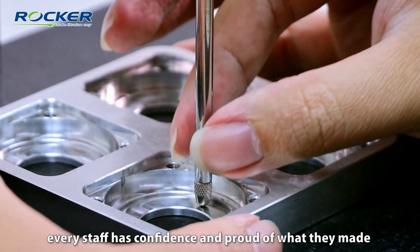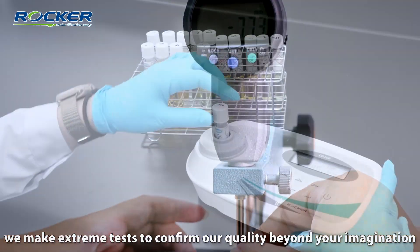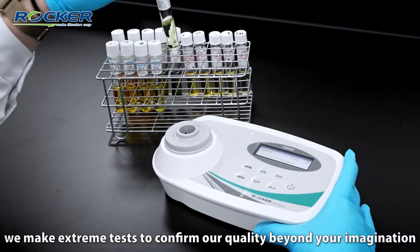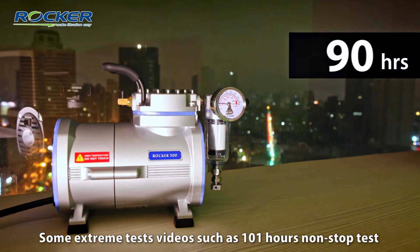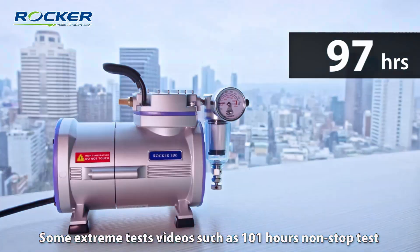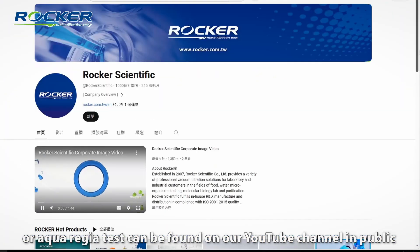Every staff member has competence and is proud of how they make our products. Furthermore, we conduct endurance tests to confirm our quality is beyond your imagination. Some endurance test videos, such as the 101-hour continuous operation test or the drop test, can be found on our YouTube channel.